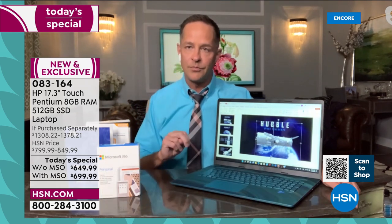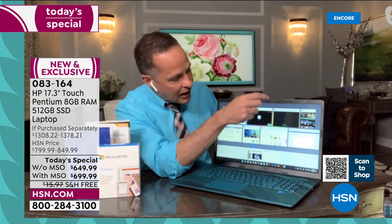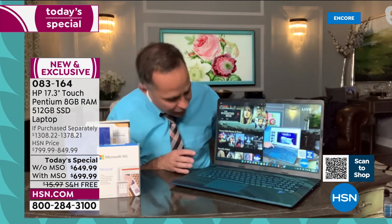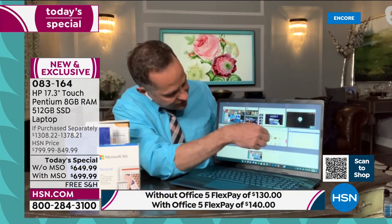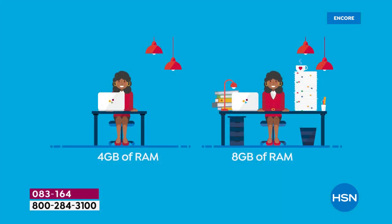Right now I have PowerPoint, Microsoft Teams, the HSN live stream, Netflix, and more — about eight things up and running at once, and it's instant. RAM is really important for two things: multitasking and your speed online. Think of RAM like desk space. With four gigs of RAM you have a smaller desk — you can get things done, but if you double the space you have room for everything. Having a bigger desk means you can be so much more organized because nothing is on top of each other.